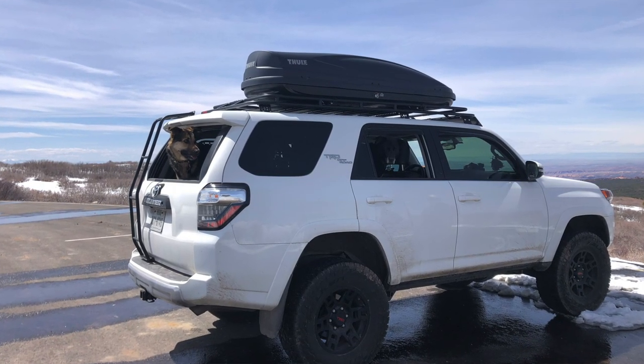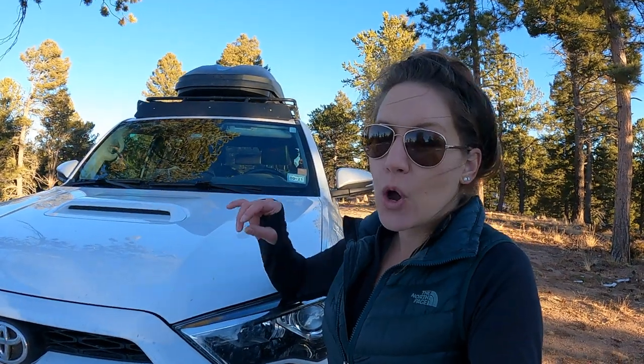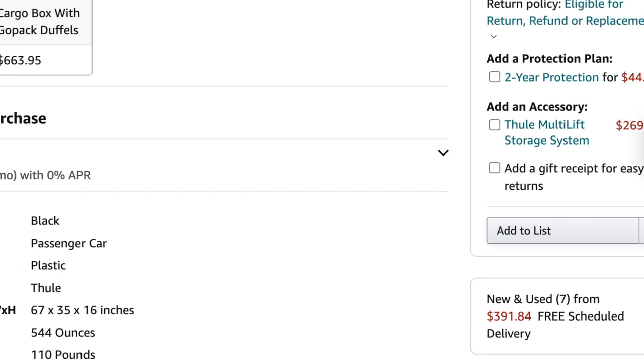I would definitely recommend the Thule. It can be pretty expensive and a little cost-prohibitive. But when I bought mine, I got it on an Amazon warehouse deal. On Amazon, if you scroll down on some products, you'll see a 'new and used from' price and you can get into their warehouse deals from there. If somebody buys something and returns it, especially if the packaging is damaged, it goes into the warehouse and becomes cheaper. I got about 25% off my first Thule that way, and it shipped free directly to my door. If you can find a warehouse deal, definitely recommend doing it.